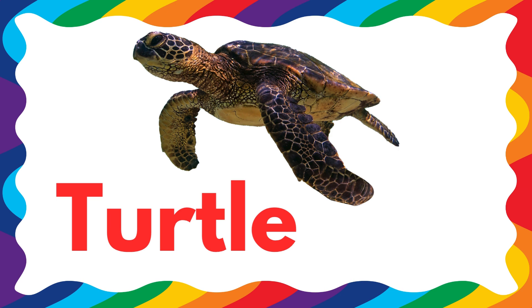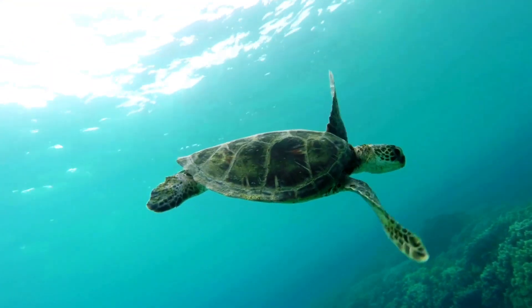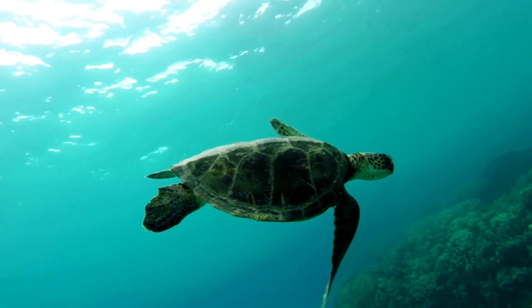Next is a turtle. Turtles carry their homes on their backs — it's called a shell. Some turtles can live for more than 100 years.